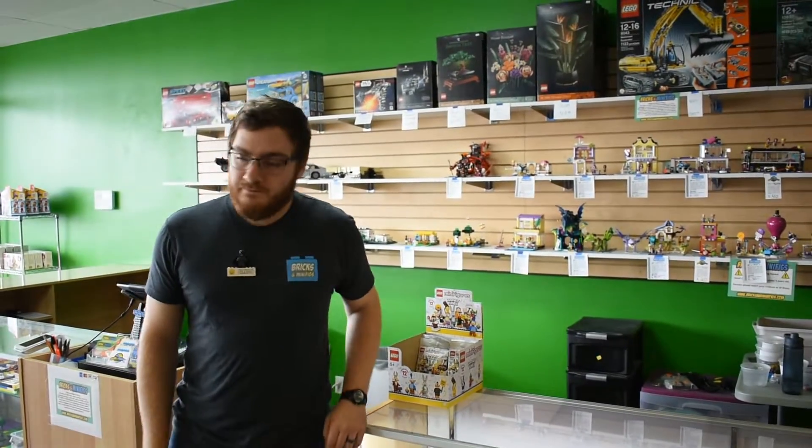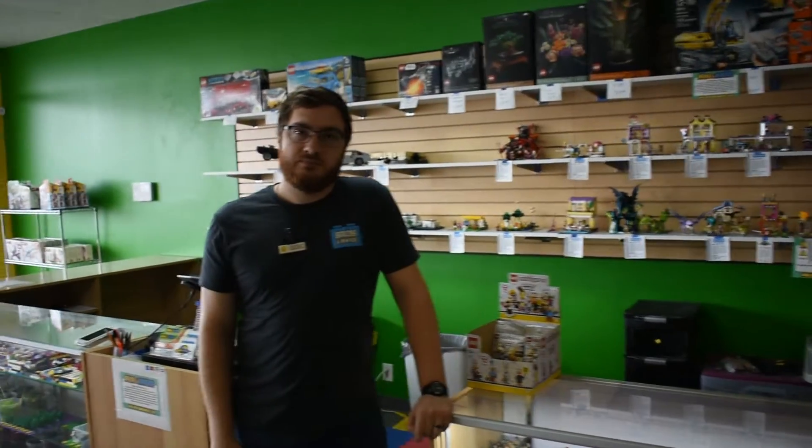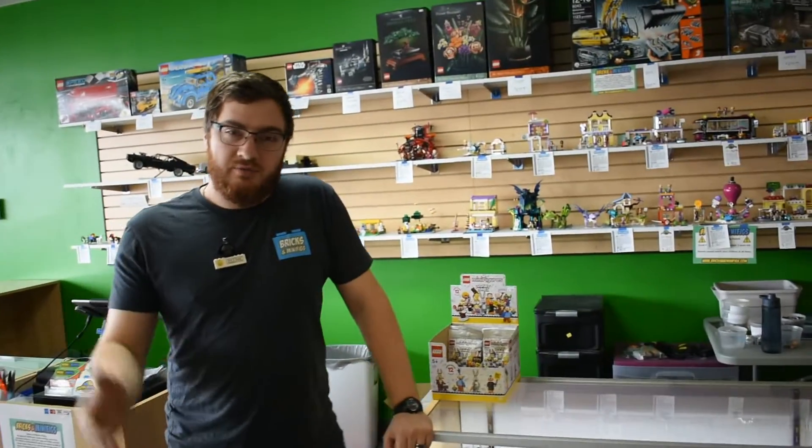Hey everybody, welcome to Brick System Brothers. I'm on location today at the Omaha Bricks and Minifigs and I've got a guest to show us around. What's your name? I'm Brandon, I'm the store manager here at Bricks and Minifigs in Omaha.